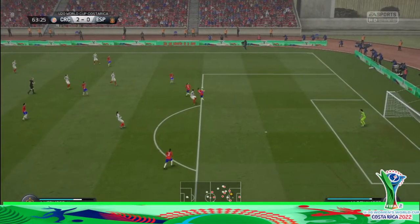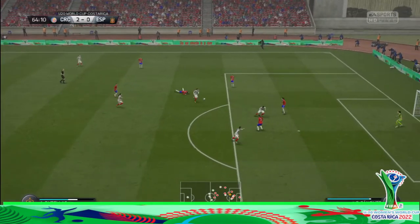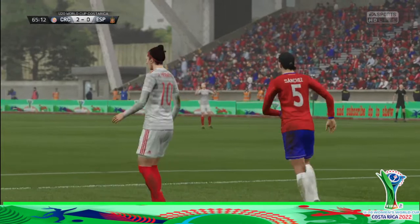They could do a better cross than that, I think, and it was easy to cope with. And now Spain, a chance — shots on here. Well, that was an effort that smacked of desperation, really. They've got to do better.